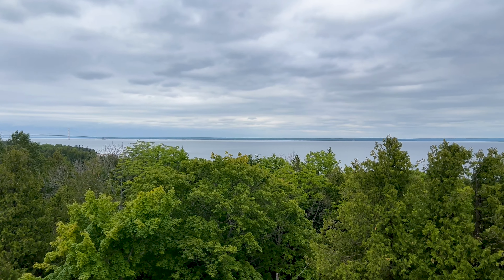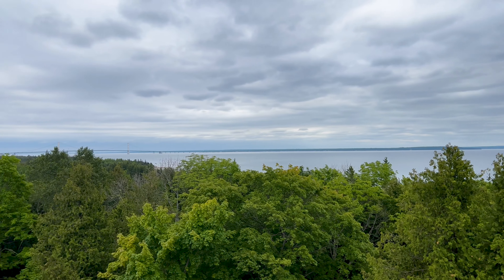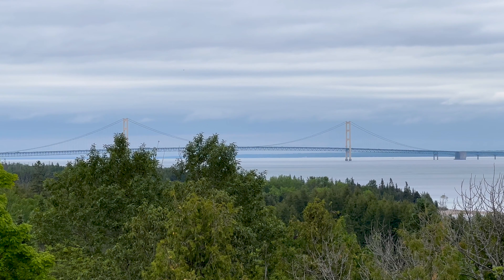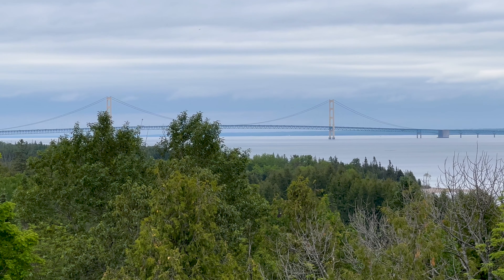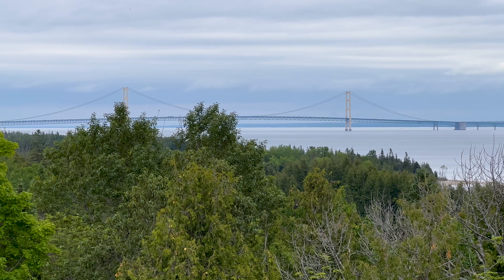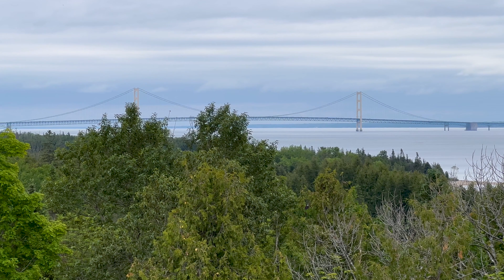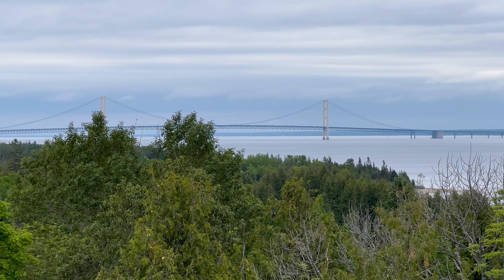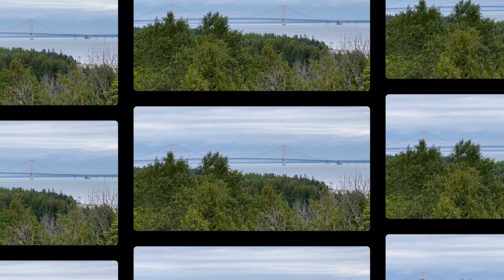Stopped here at the scenic overlook. You can see the strait here, and if you look carefully, the Mackinac Bridge is in the background — I'll zoom in. There's the Mackinac Bridge, five miles long. You have to cross it to get from the lower peninsula to the upper peninsula of Michigan or vice versa. We're in the upper peninsula right now and have to cross it to get back to the lower peninsula — the one that looks like the mitten. It's the last bridge we've got to go over to get back home, with about a four-hour drive from there.